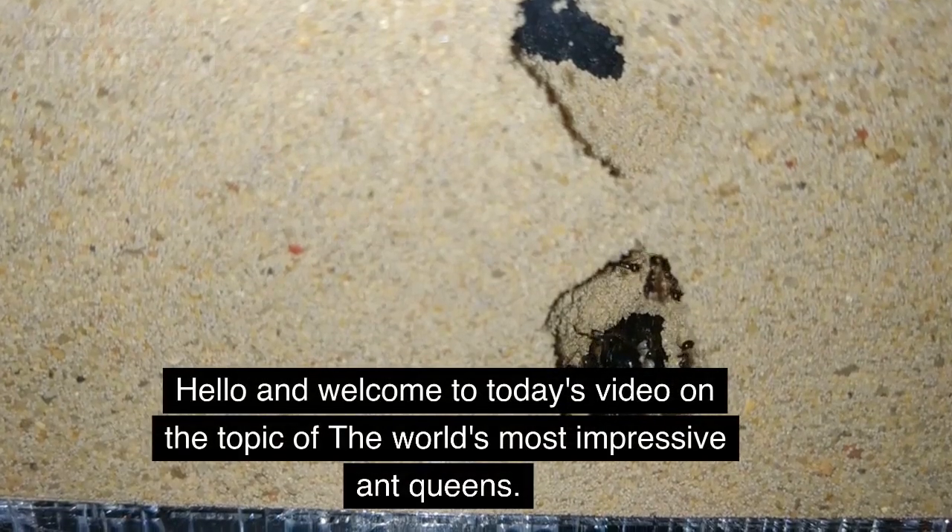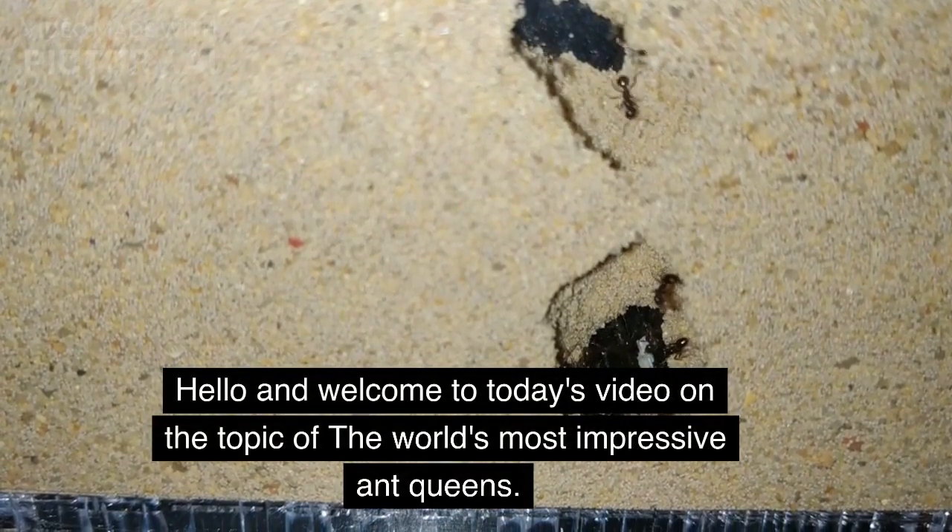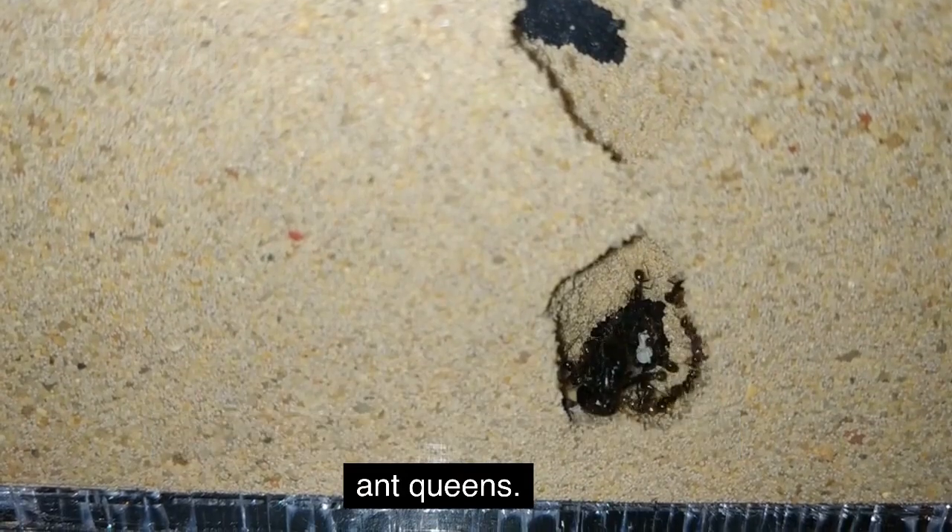Hello and welcome to today's video on the topic of the world's most impressive ant queens.